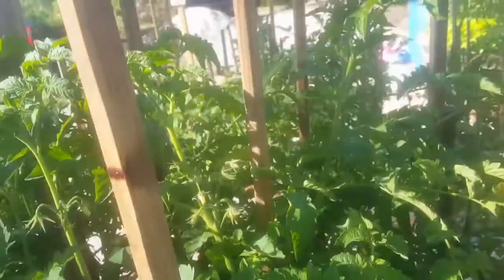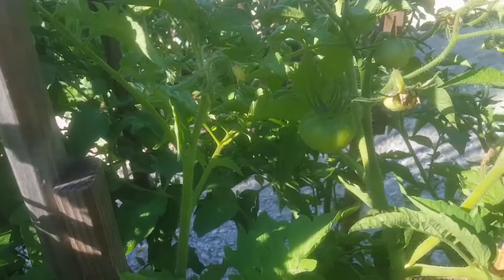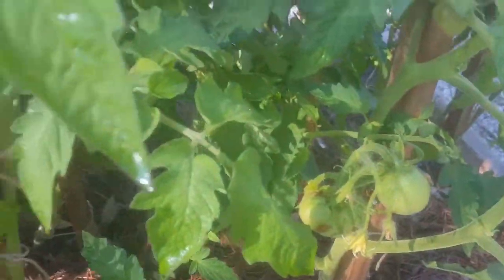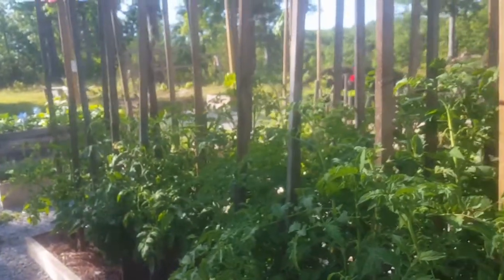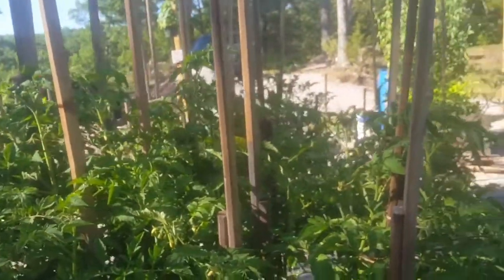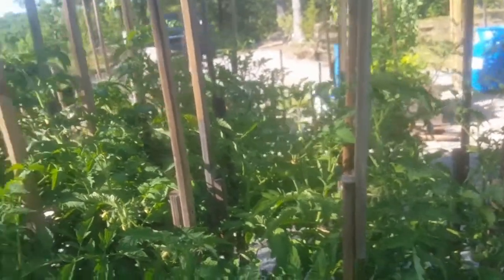I'm so excited about the tomatoes. The plants are doing so well — so big. It's just crazy good.